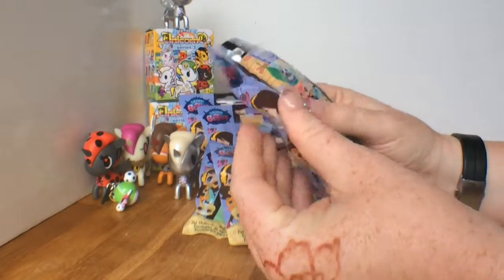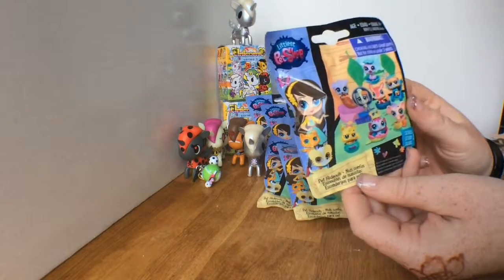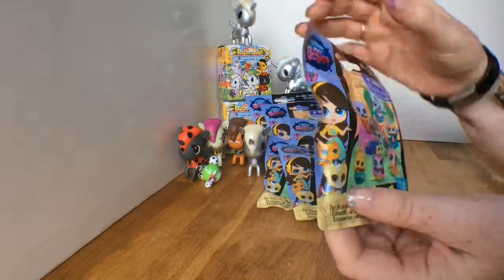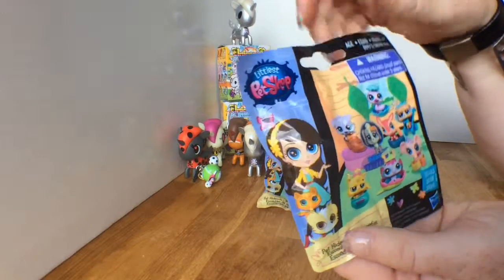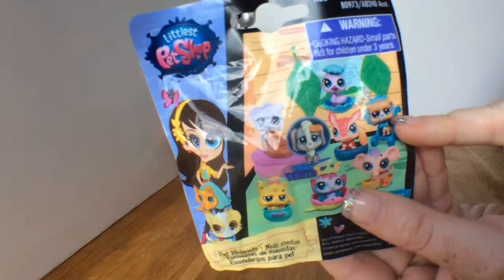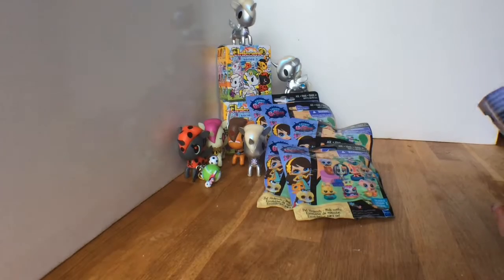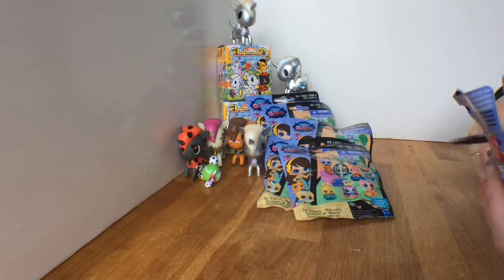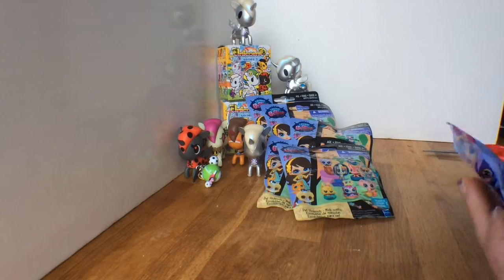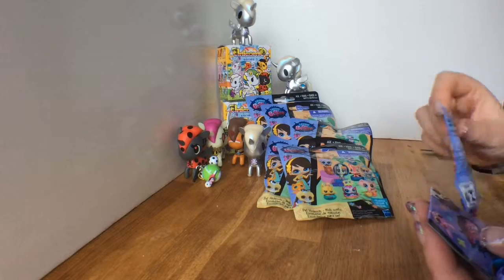Now we have some series one Pet Hideouts. We've opened a couple of these types but not this particular series. I'm hoping for the little grumpy bear thing in the stroller right here - that's pretty adorable. I'm gonna have to bust out the magic cupcake scissors here.